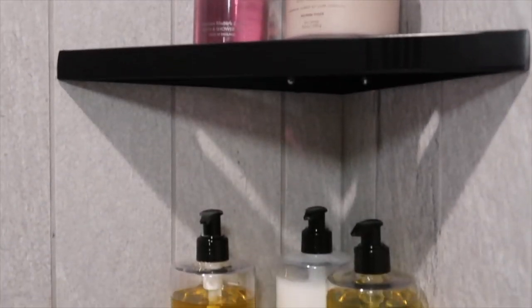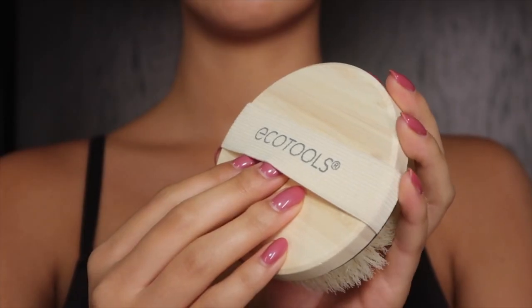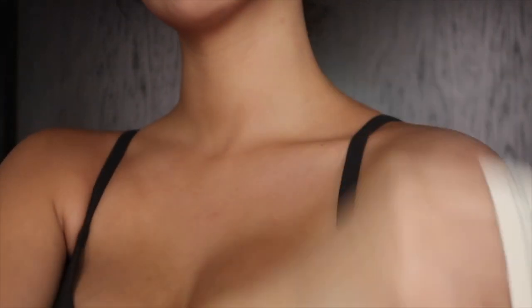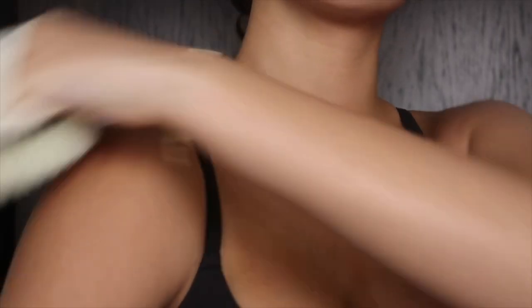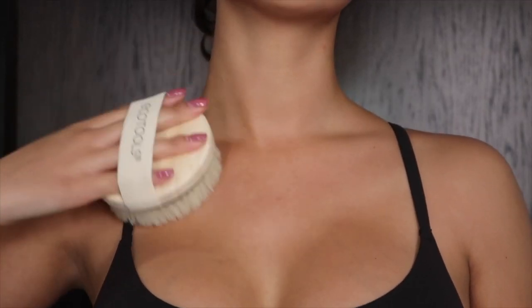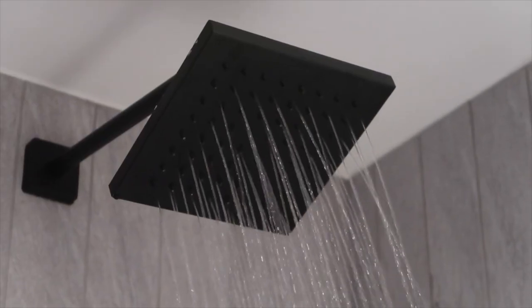Hi guys, welcome back, or welcome to my channel if you're new here. Today's video is going to be all about my body care routine. Before I even get in the shower, I like to dry brush my entire body. Dry brushing is a great way to increase blood circulation and unclog your pores before exfoliating.